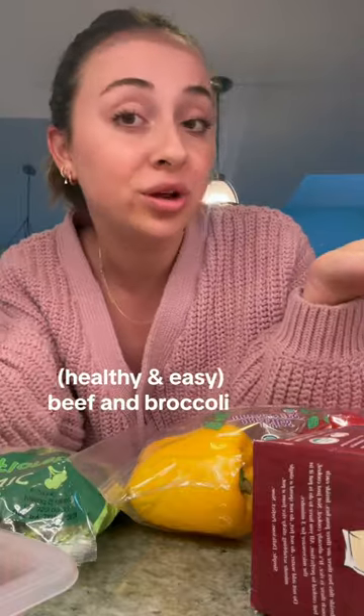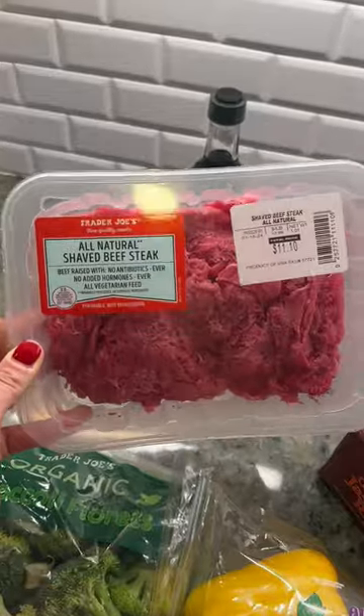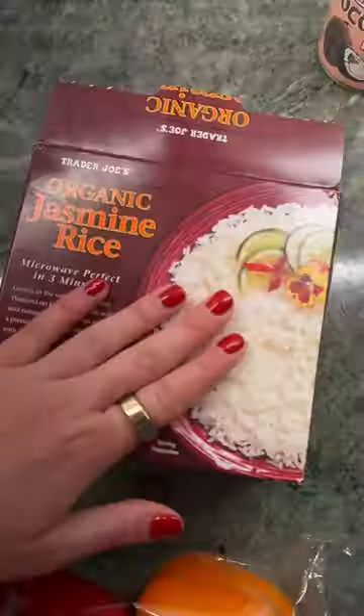Beef and broccoli is one of my favorite dinners. I just grabbed all these ingredients from Trader Joe's — I'm going to show you how easy it is to make this really delicious, healthy dinner. You just need beef — I really like this shaved one because it cooks really quickly — broccoli, I like adding bell peppers in it, white rice which I always keep in my freezer.